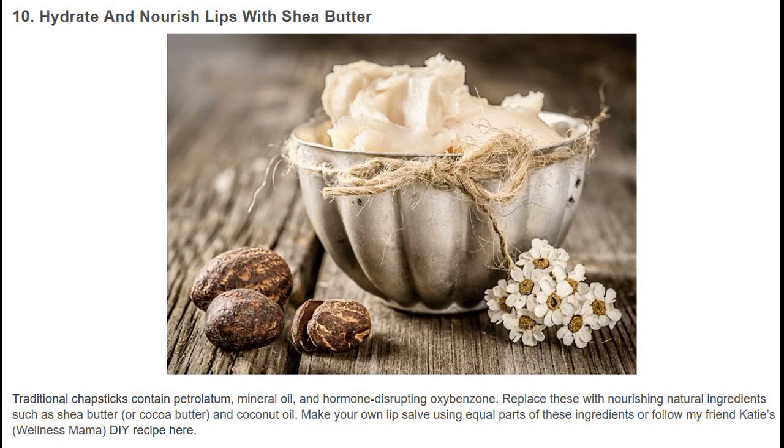Hydrate and nourish lips with shea butter. Traditional chapsticks contain petrolatum, mineral oil, and hormone-disrupting oxybenzone. Replace these with nourishing natural ingredients such as shea butter, cocoa butter, and coconut oil. Make your own lip salve using equal parts of these ingredients, or follow my friend Katie's Wellness Mama recipe.